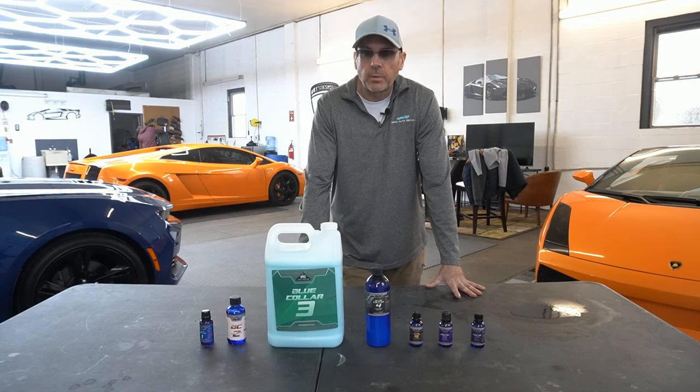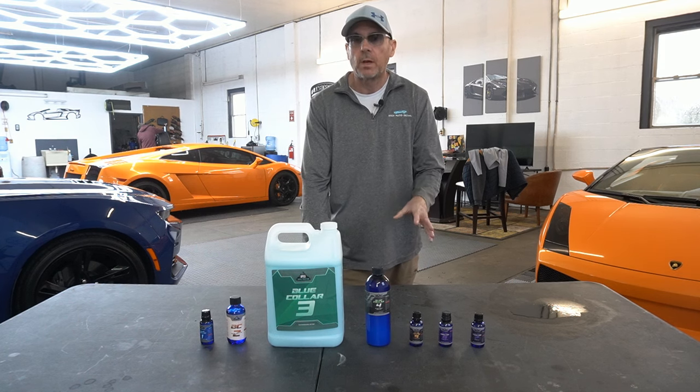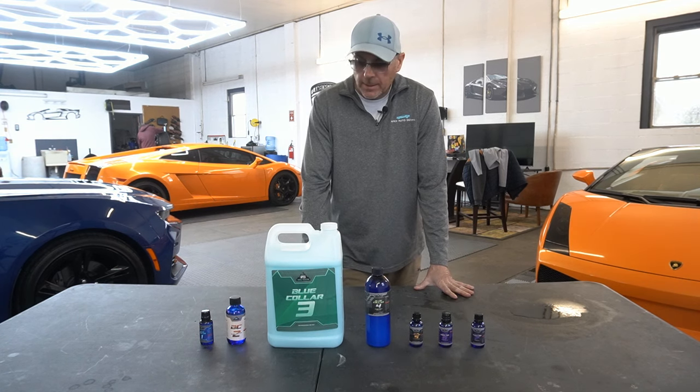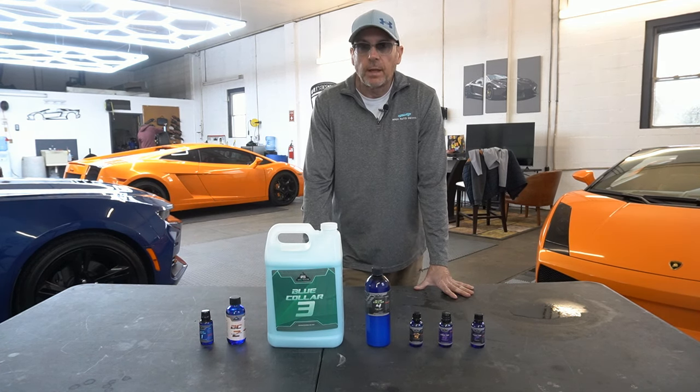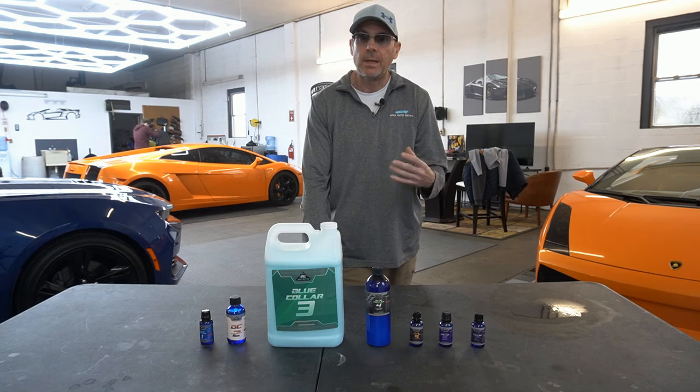Welcome back to the channel, good friends. Brian from Apex Detail. It is time to pick the winner of the 200,000 subscriber giveaway. We're already at 205,000. We've had a lot of entrants and I wanted to give plenty of time for those entries to come in.